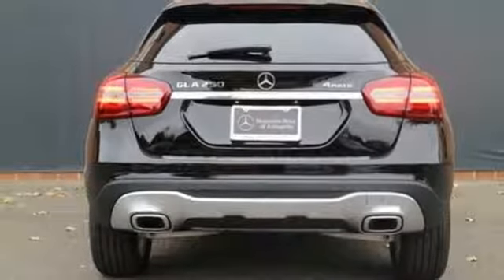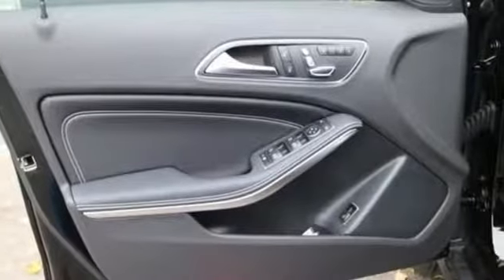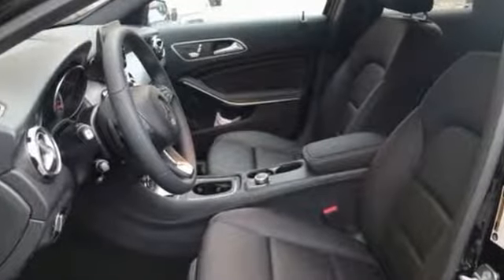Auto dimming rear view mirror, external memory control, remote engine start smart device, front heated bucket seats and power heated mirrors.